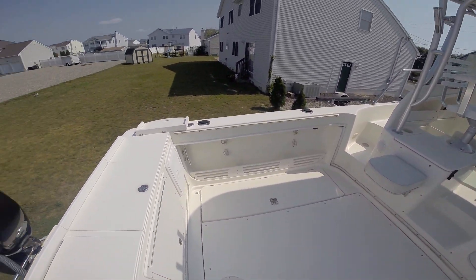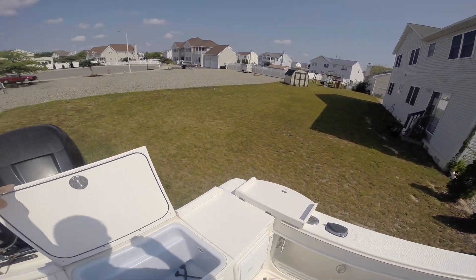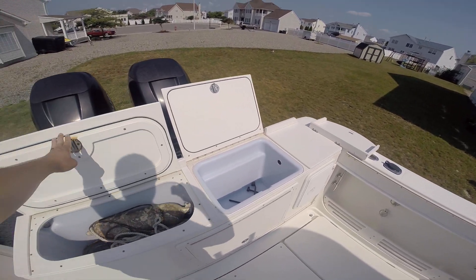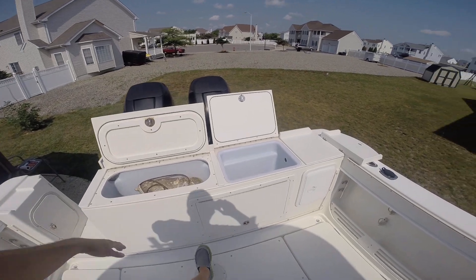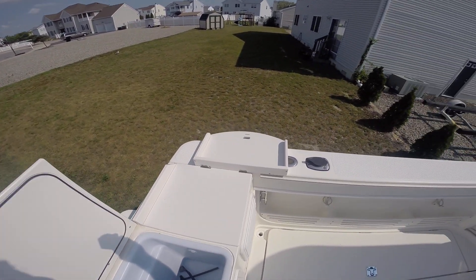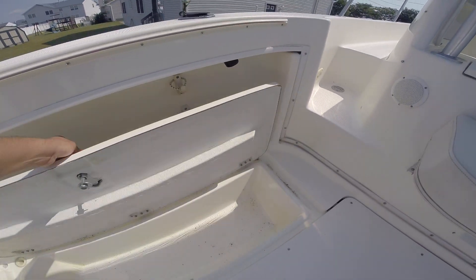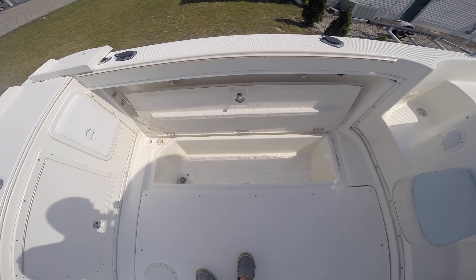Cockpit. Boxes back here — this one here is your live well on the port side, over to the left. Cutting board. Two fish boxes, one on port and starboard side, same size.